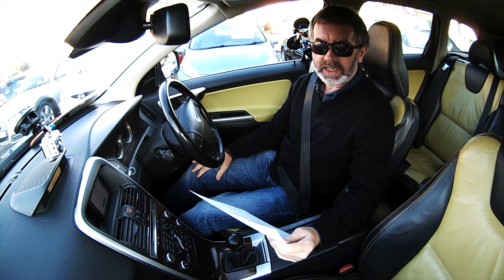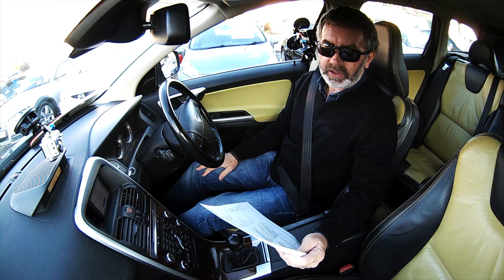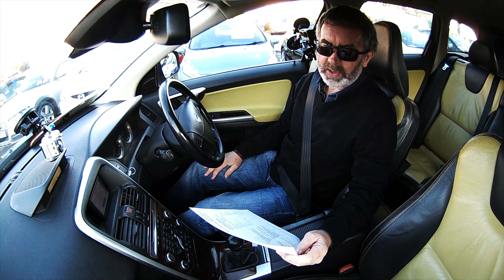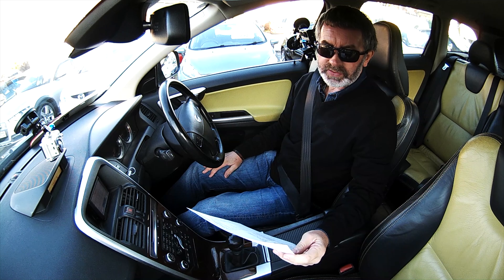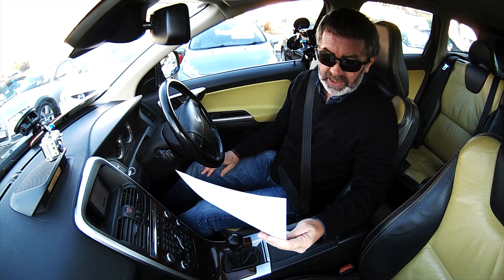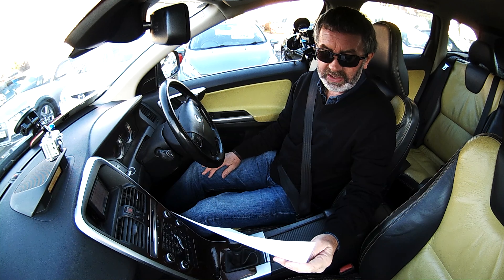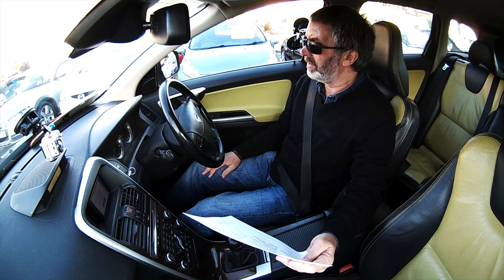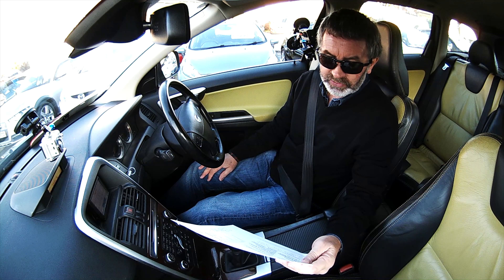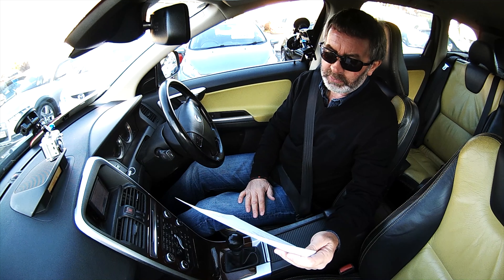This is a Volvo XC60, it's a 2.4 D5 SE Lux, 5 door diesel manual, all wheel drive, 182 brake horsepower engine, 2009 on a 58 plate with full service history. It's had nine services and it was last serviced at 115,116 miles. The car has now done 121,671 miles and it was done in March 2017 and we're in November now.